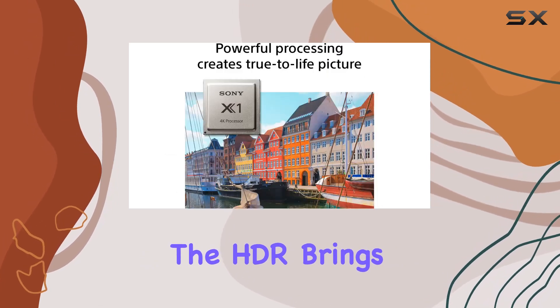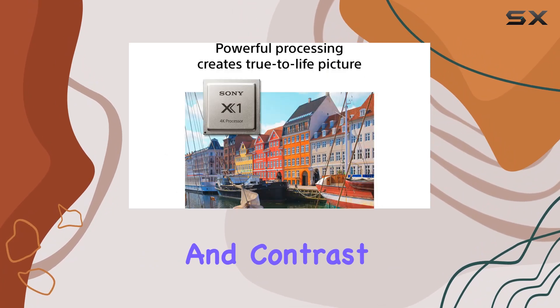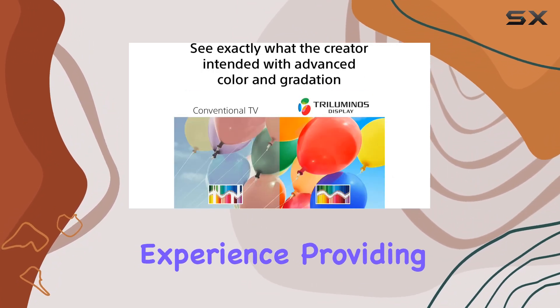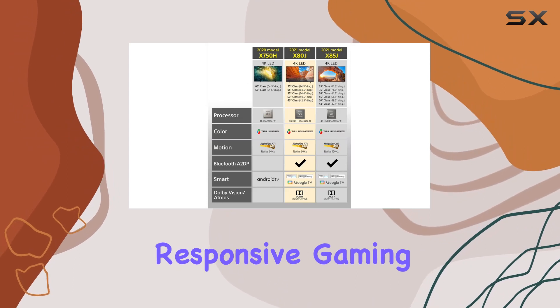The HDR brings out incredible detail, color, and contrast, making every scene pop. Game Mode enhances the PlayStation experience, providing a smoother, more responsive gaming session.